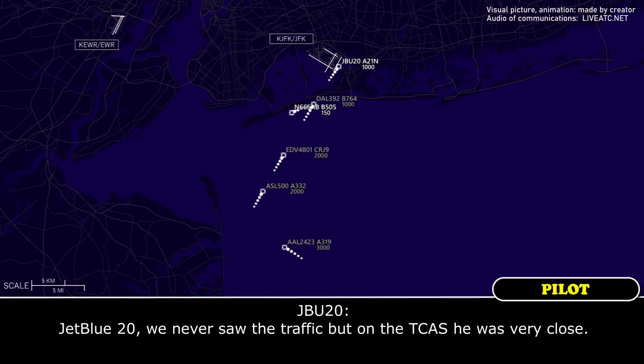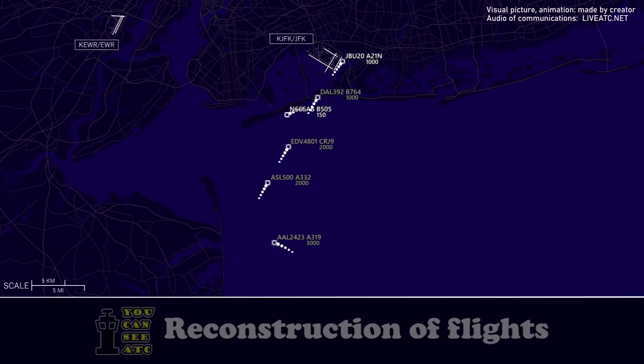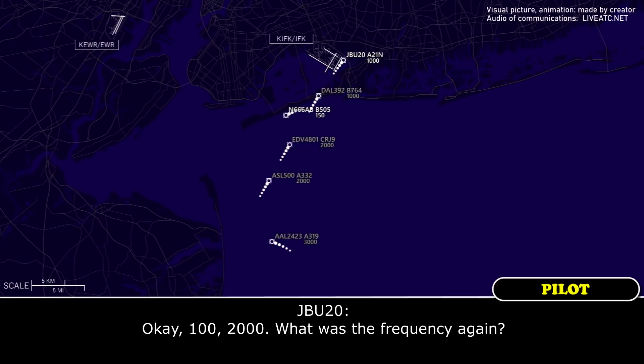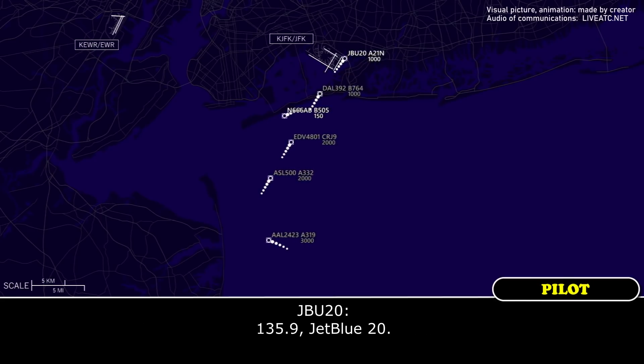JetBlue 20, we never saw the traffic, but on the TCAS he was very close. JetBlue 20, roger. You can start a right turn heading 100, maintain 2000, and contact approach 135.9. Okay, heading 100, 2000 — what was the frequency again? 135.9. 135.9, JetBlue 20.